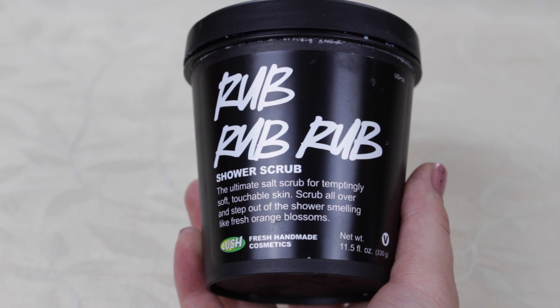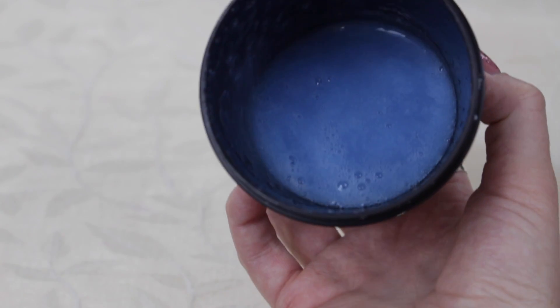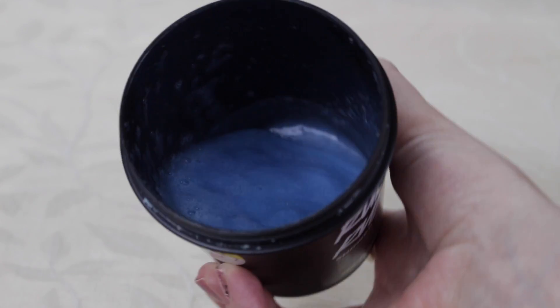My next favorite product is Rub Rub Rub Shower Gel. I normally wouldn't branch out from my fizz balls, but my mom took me and my sisters to Lush for Easter and we got an Easter package, so I branched out and got this — and I'm really glad I did. It is a very light scrub, but next time I might get the one with stronger beads for more of an actual scrub. I do love it and wanted to add it to my favorites.